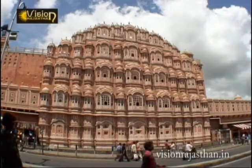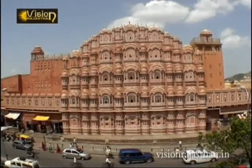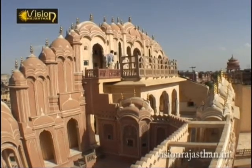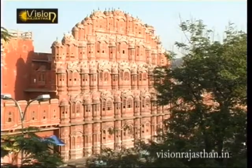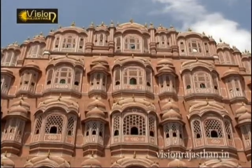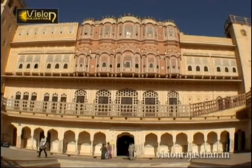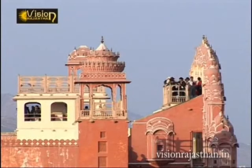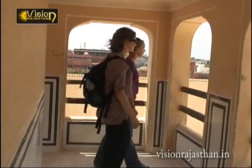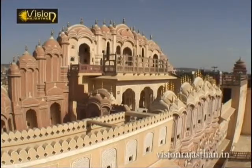A whimsical addition to Rajasthan's rich architectural vocabulary, the fanciful Hava Mahal or Palace of Winds was erected in 1799 by Savai Pratap Singh. A tiered baroque-like composition of projecting windows and balconies with perforated screens. Visitors are permitted to climb up the winding ramp to the top. Though five storeys high, it is only one room deep, with walls no thicker than 20 centimeters.